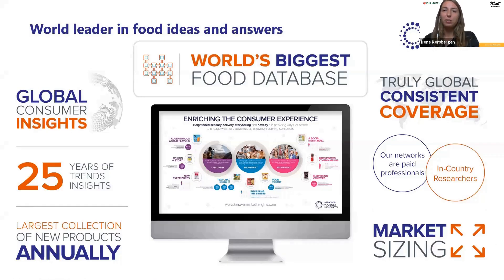Before we dive into the content, let me give a bit of background on who Innova Market Insights is, so that you also understand how we derive these trends and all the insights that you will see in the presentation. Innova Market Insights — we are the world leader in food ideas and answers, a global market research firm specialized in the F&B industry, and we look at the food and beverage industry from a holistic perspective.